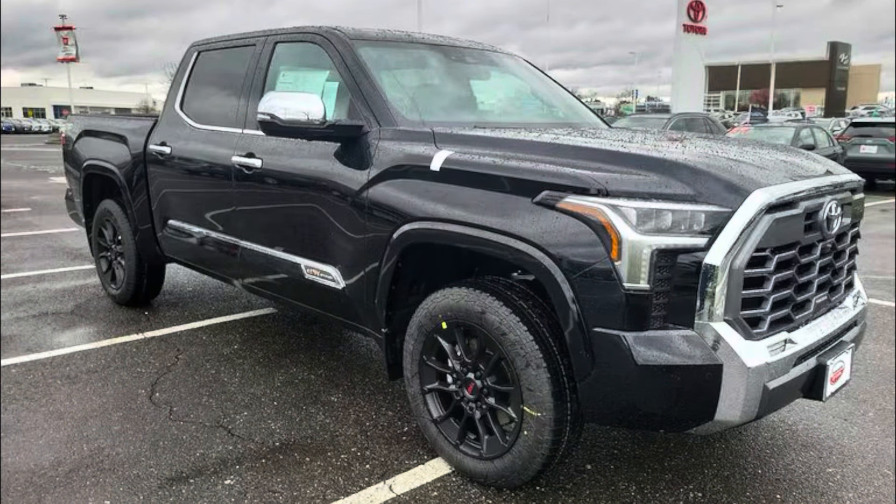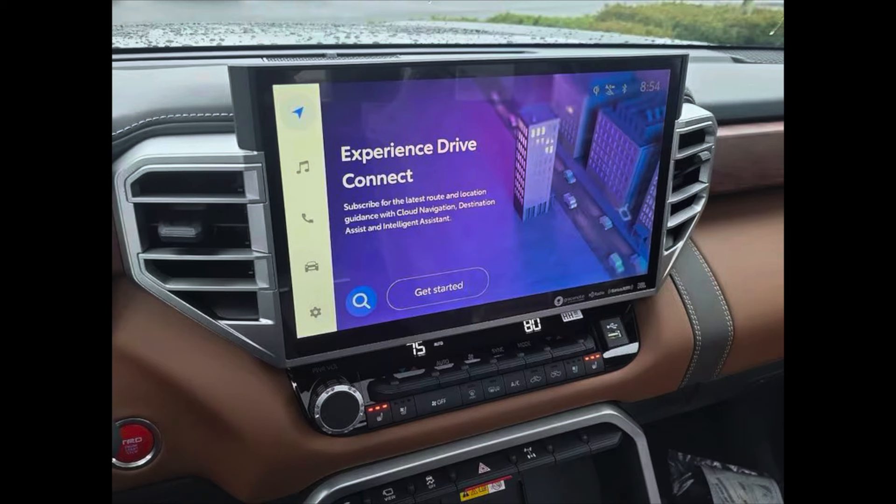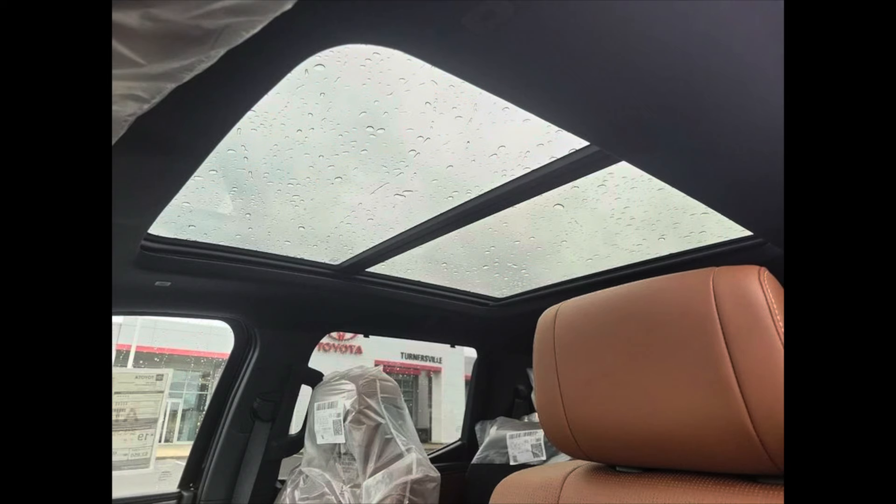The best part and why this grabbed my attention is the 1794. I've always been a fan of 1794. Everything on the 1794 and Platinum is standard — if you don't like that saddle brown interior, this is still a video for you because the Platinum has the same features, just with a black interior. In the Limited you get heated, ventilated, memory soft tex. Well in the 1794, it's genuine leather, heated, ventilated, memory. JBL sound system is standard, along with the 14-inch screen, digital gauge cluster, pano roof, black headliner — it's all standard. The bed lights and the outlet are standard.